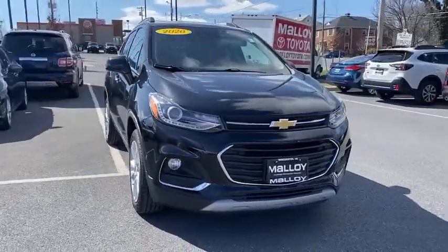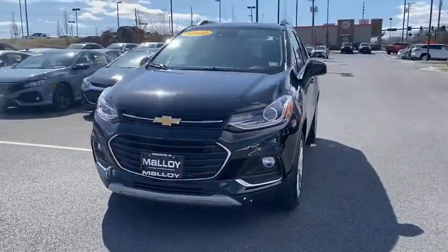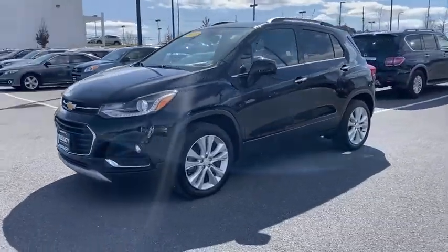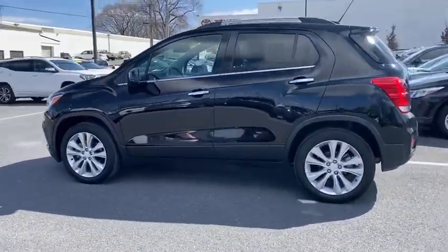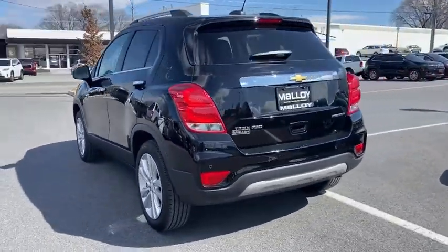You are going to love the 2020 Chevrolet Trax. The Trax is tiny on the outside, but remarkably spacious within. It comes with a clean and modern interior. This vehicle has less than 9,000 miles.